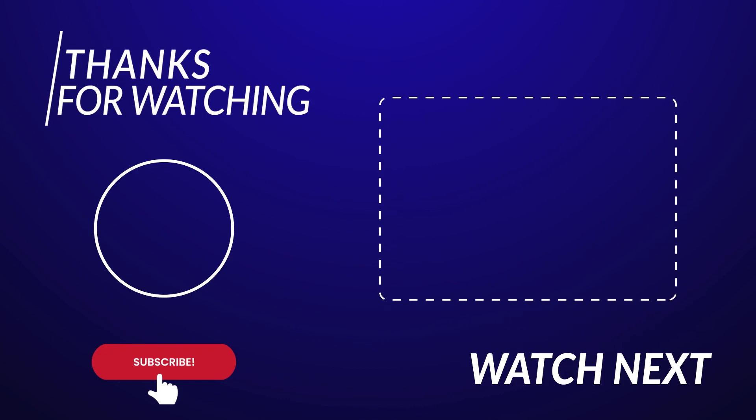If you liked this video, comment below which gadget and invention was your favorite. See you next time!